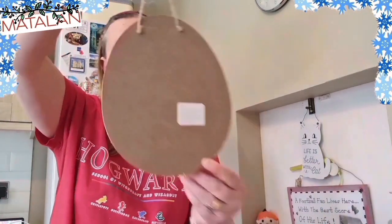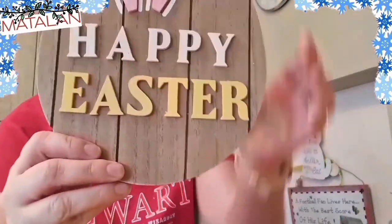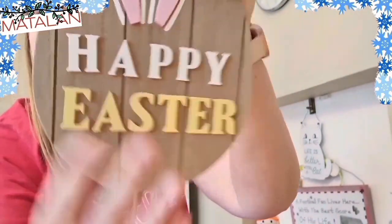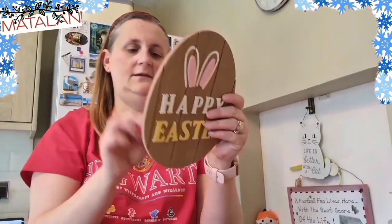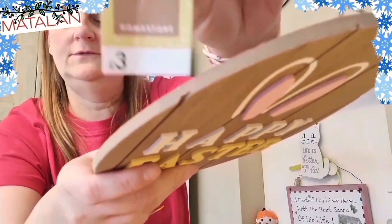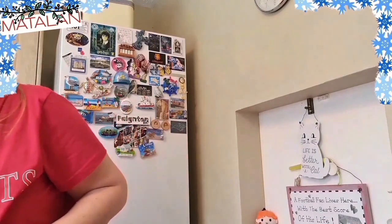It's a wooden egg thingy, and it says Happy Easter on it. And I didn't know, but it's 3D. I thought it was flat, but it's all 3D, even the ears there — see it? That's really, really nice. And it's 3 pounds. So that is cool. Thumbs up for that.